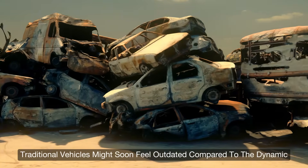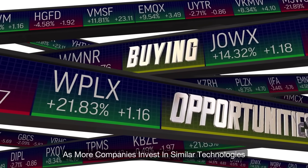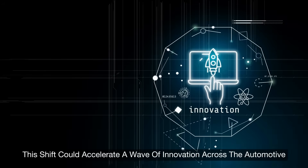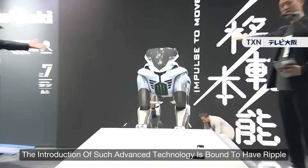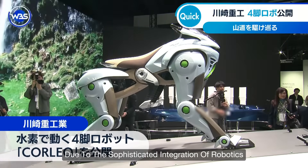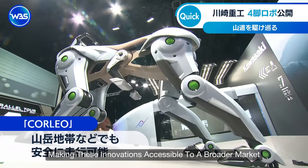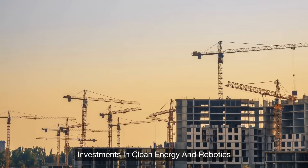Futuristic ideas like Corleo shift the consumer mindset. Traditional vehicles might soon feel outdated compared to the dynamic, adaptive mobility offered by robotic systems. As more companies invest in similar technologies, global consumers will begin expecting cleaner, smarter, and more flexible modes of transportation — accelerating a wave of innovation across the automotive and robotics industries, with Japan leading the charge. The success of Corleo might also encourage cross-industry collaborations, boosting research and development in clean energy and robotics.